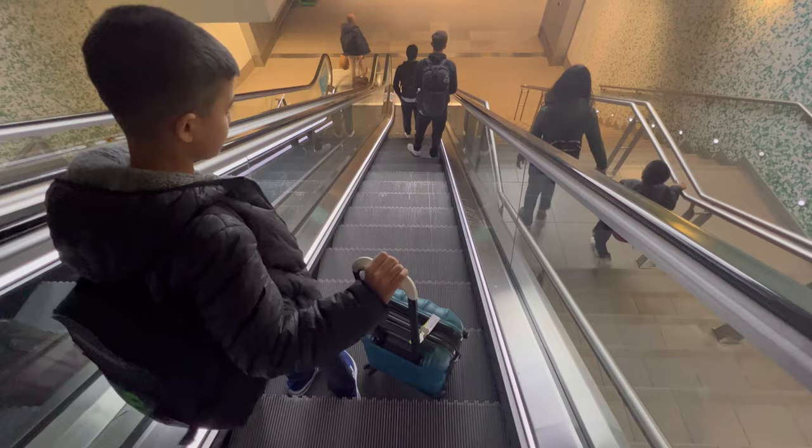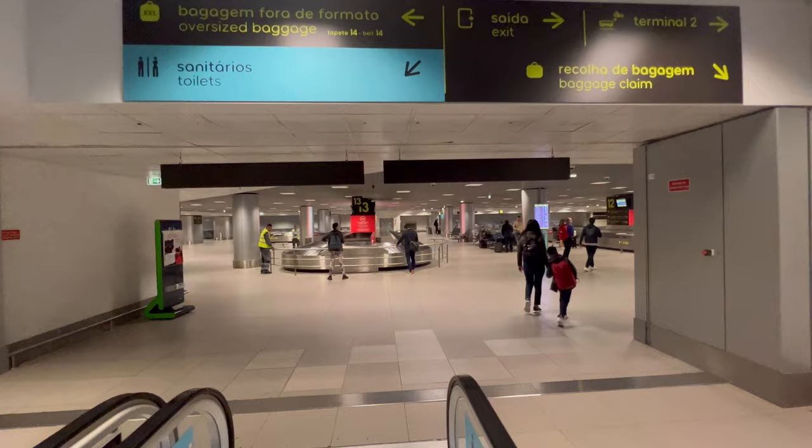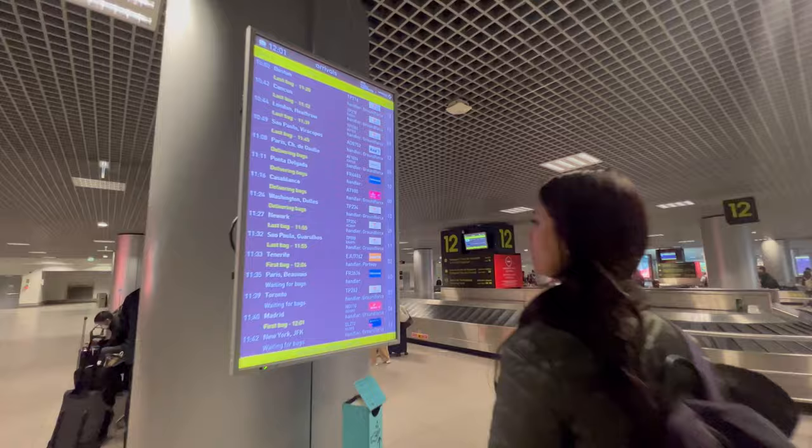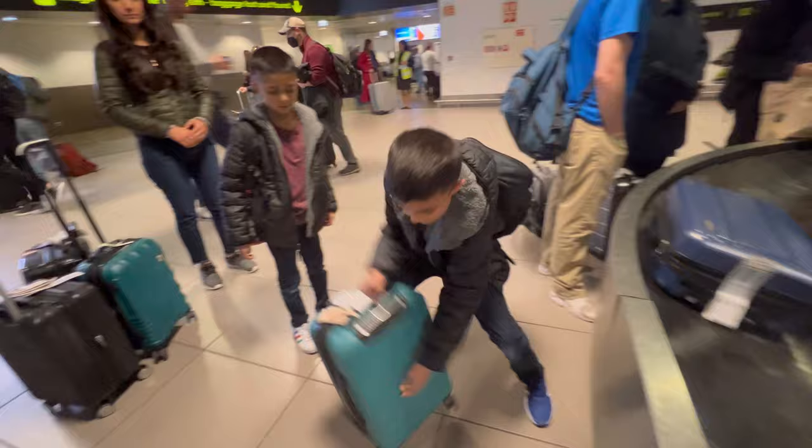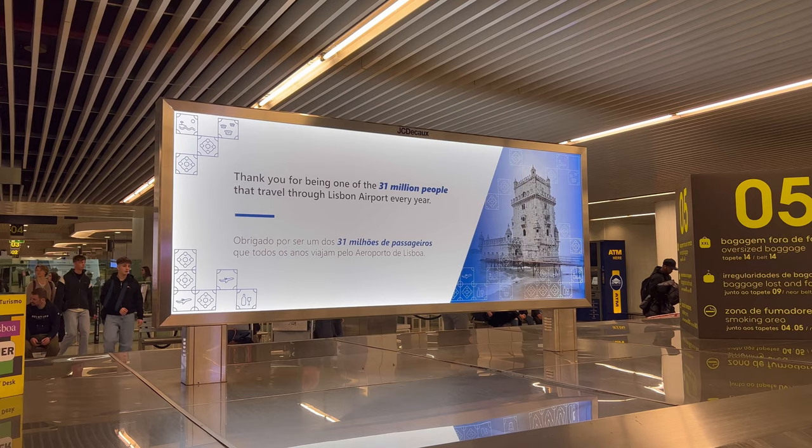Look at Mum and Isa getting some steps in. This is baggage claim, just as we remember. Let's see where TAP is — belt number nine. There's a banner here that reminds us there's 31 million people that travel through Lisbon Airport every year. How about that? That's a lot of people.